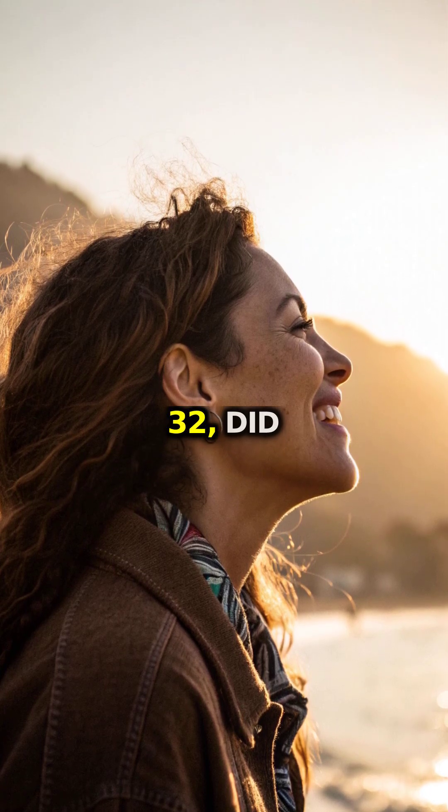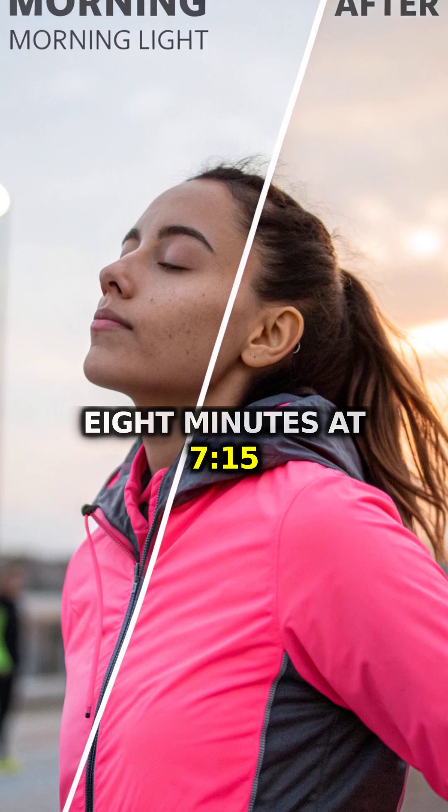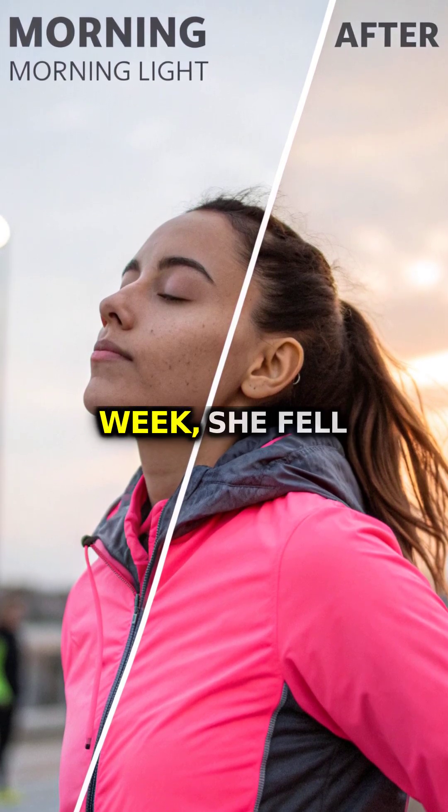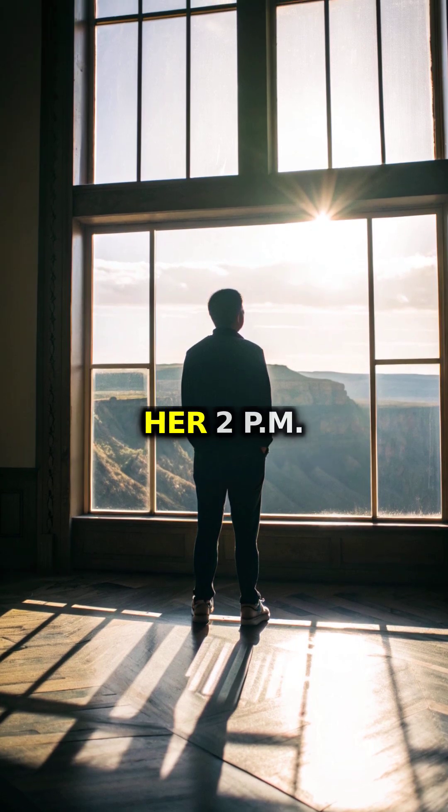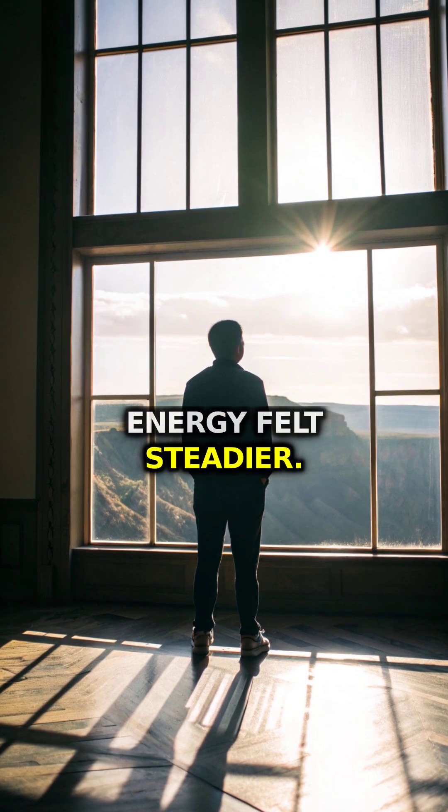Mia, 32, did eight minutes at 7:15 a.m. After one week, she fell asleep about 15 minutes faster, and her 2 p.m. energy felt steadier.